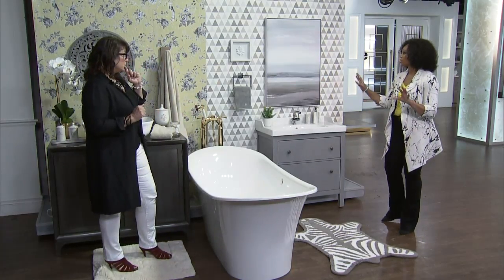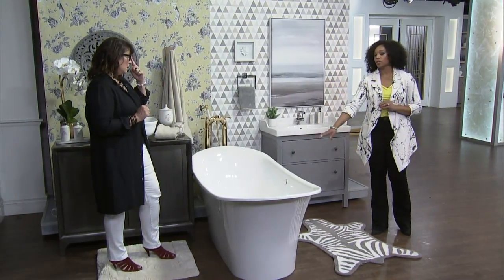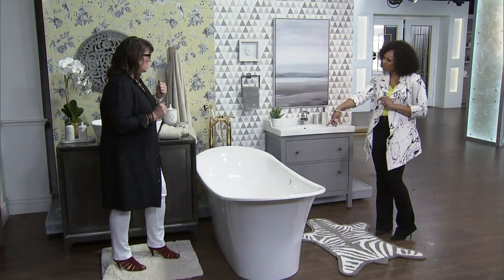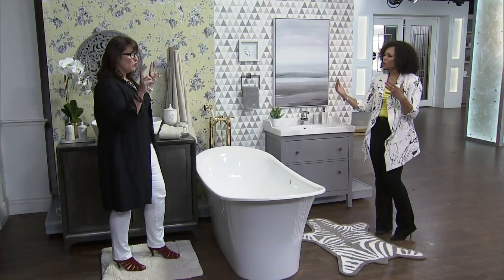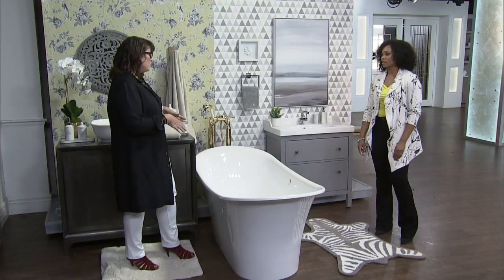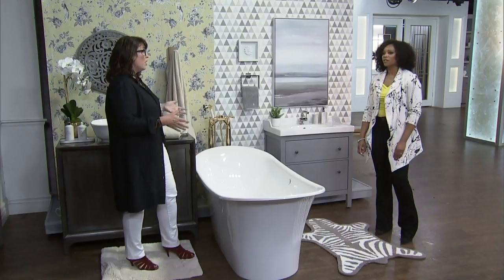Just because you've got a freestanding tub doesn't mean you have to go traditional — don't you think traditional when you think freestanding tub? The original tubs were those clawfoot Victorian tubs, definitely traditional. But this one's super sexy and modern, so you might think it can only be contemporary. In fact, traditional has become more and more relaxed and contemporary. I think it's one of those pieces that truly is transitional, and not many things are.